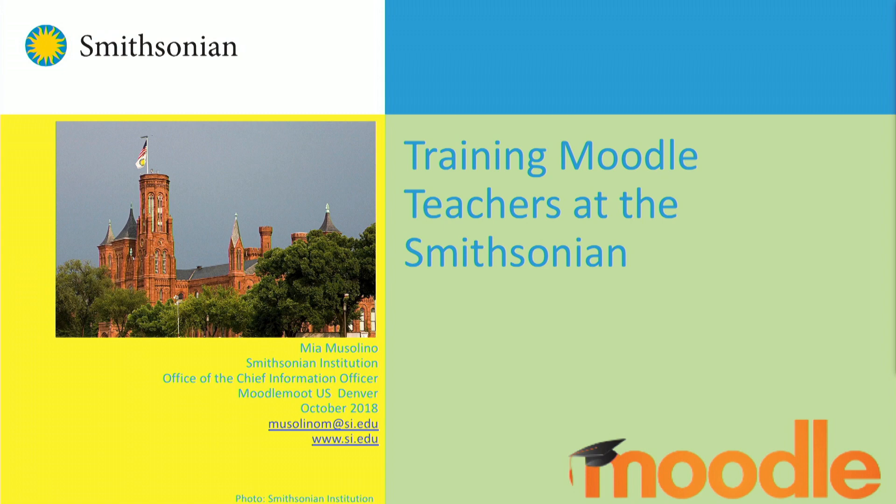Hi everyone, I'm Mia Mussolino with the Smithsonian Institution in Washington DC. Like everyone else with these presentations, the hardest part was getting years and years of this stuff into 15 minutes.